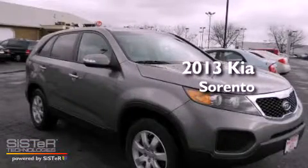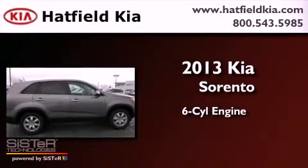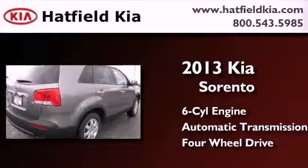This is a brand new 2013 Kia Sorento. It features a six-cylinder engine, an automatic transmission, and the added safety and control of four-wheel drive.